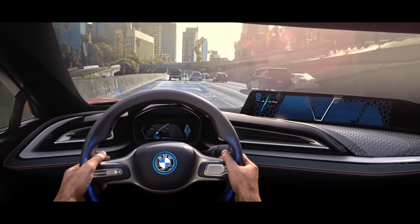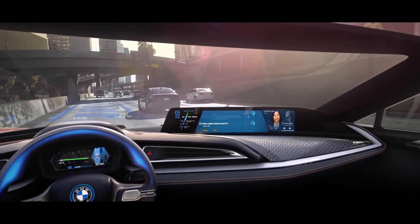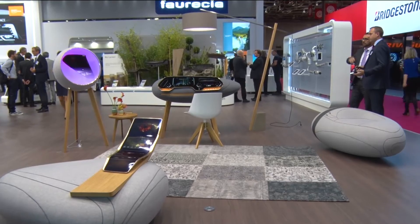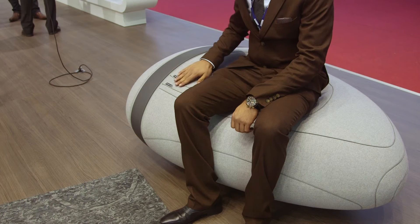Autonomous driving will change our very perception of interior design, and the real challenge is seamlessly integrating it into a well-being environment. With Smart Pebbles, FORSEA demonstrates its vision of the cockpit of the future as an extension of the passenger's living room.